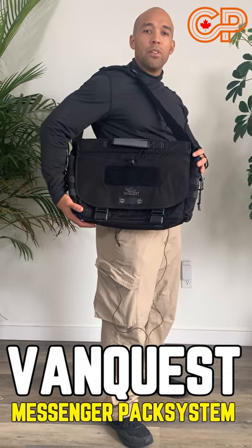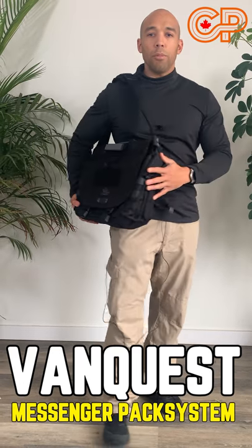This is called a messenger bag. This one is by VanQuest. This is often used by urban commuters.